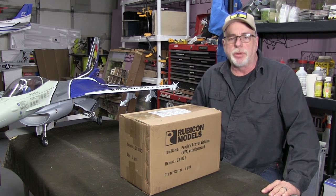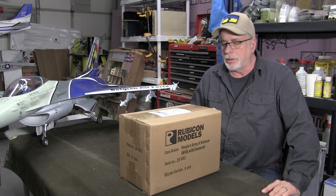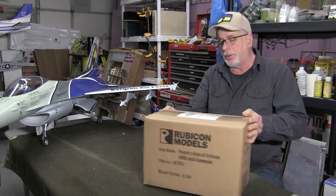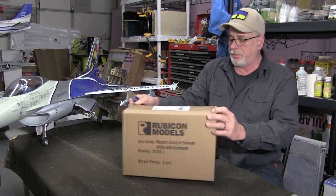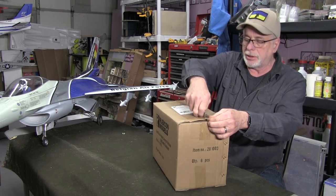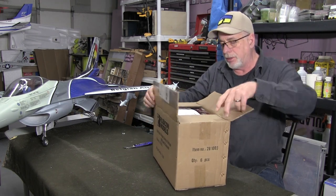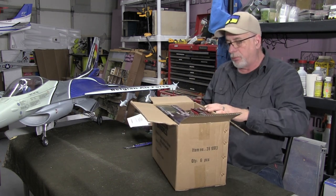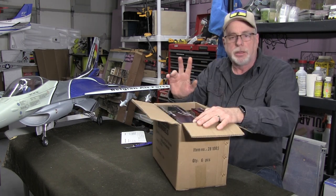Hey guys, welcome to the In The Game Room podcast. Today is Tuesday, January the second, and we are sitting out in the game room — well, actually in my workshop. This box arrived about nine o'clock tonight, so my postal worker is having a late night. I wanted to get this open and show you guys what's inside. This is a little order from Rubicon Models — Rubicon Games.